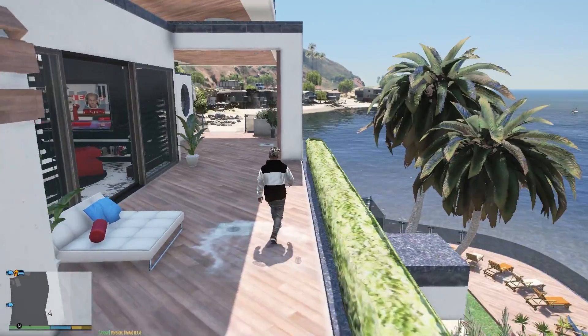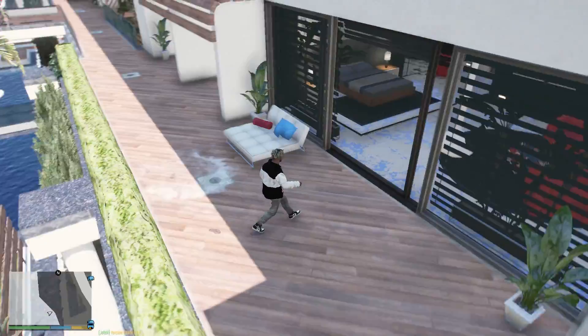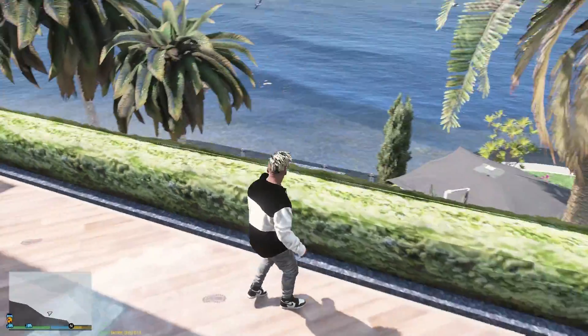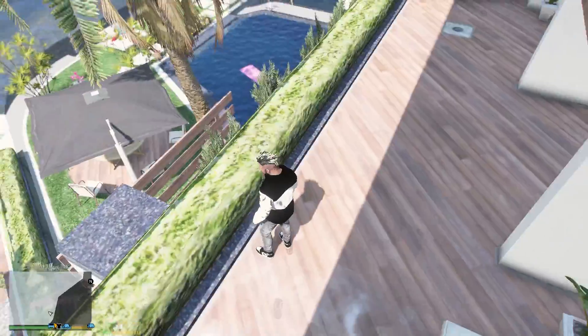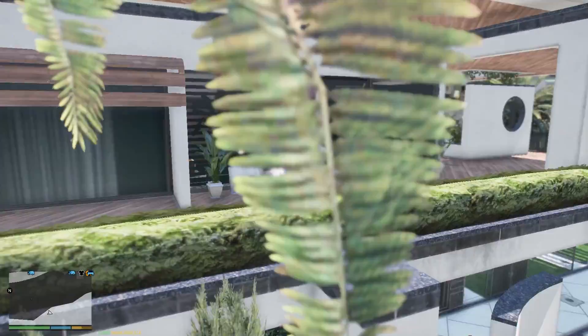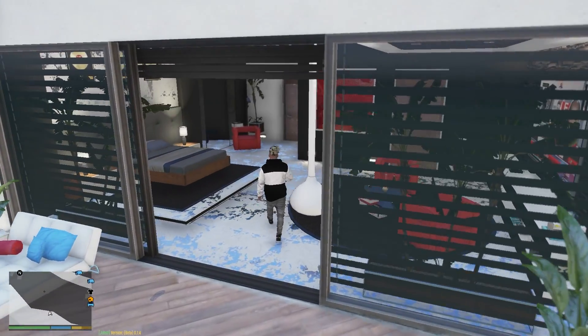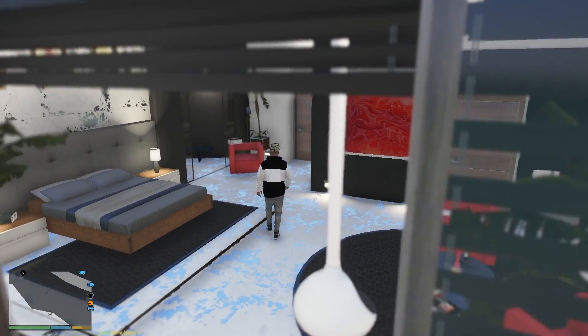Hello guys, welcome back to another video. Today we continue playing as Franklin, starting from our new mansion which we recently bought. This is like a crazy mansion, one of the biggest I've ever bought. We need to get a few cars to the garage today — legendary cars we'll be getting for the channel.